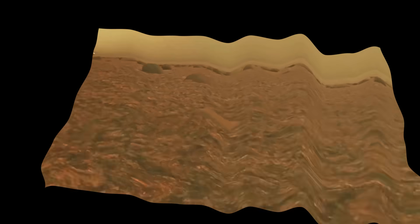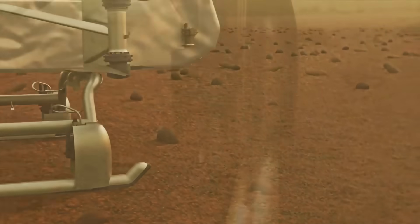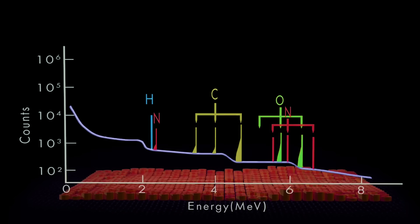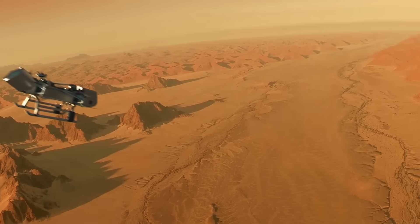From Titan's Earth-like yet utterly alien landscape to the unprecedented technologies being developed, we're witnessing innovations that will forever change solar system exploration, combining complex scientific data with humanity's boundless curiosity about worlds beyond our own.